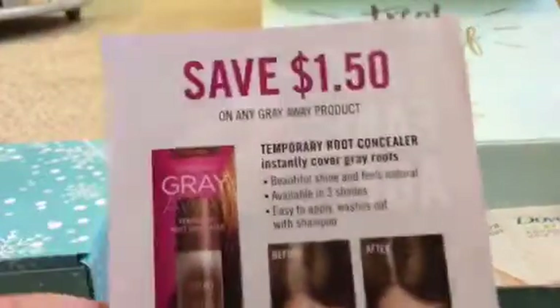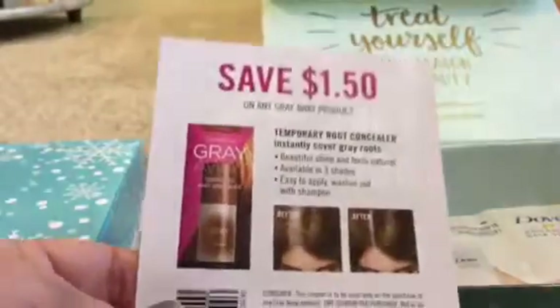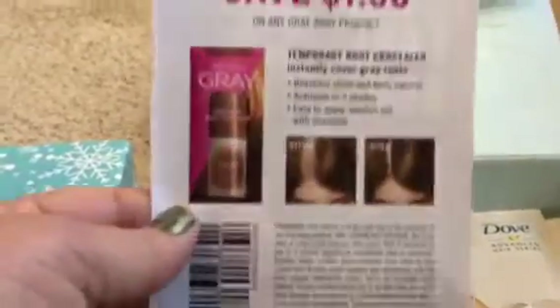There's a card that says 'the freedom to look your fake age,' and an Ever Pro Gray Away product with a $1.50 coupon. I actually might try that - I just dyed my hair black violet, so I don't need it right now. But when I get back to my golden brown, I might purchase it, because I don't think I'm going to dye my hair this color again. I like it, but I think I'm more in the golden tones instead of the reddish ones.